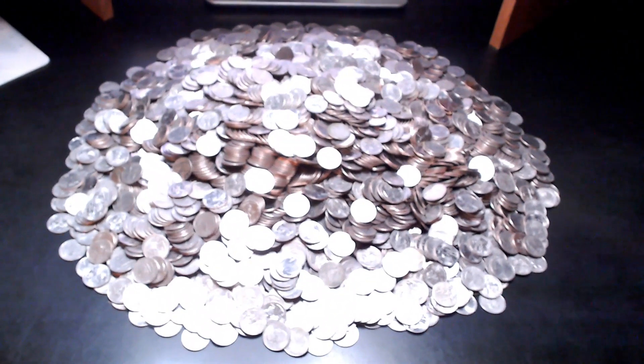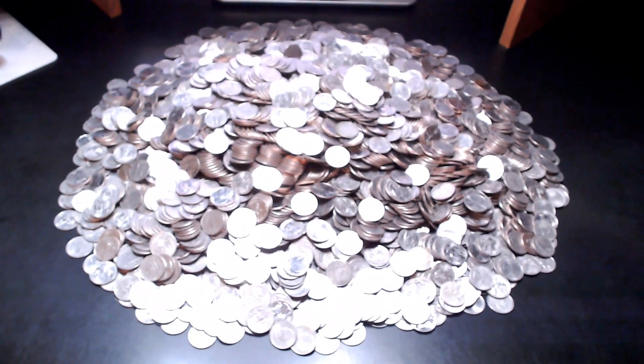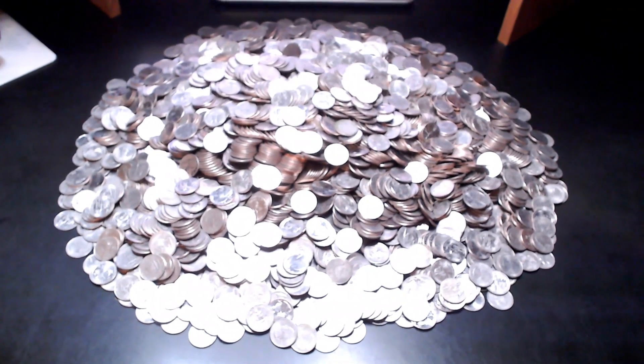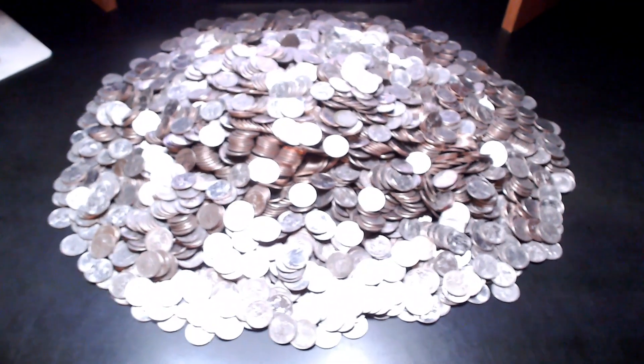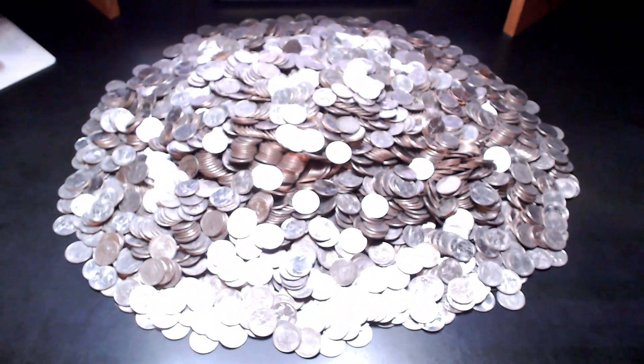Well, that's what 4,000 quarters looks like in a pile. I'm not going to hunt these on camera. I'm going to go through the entire pile and come back with a recap of the more significant finds. I'll be back when I'm done.